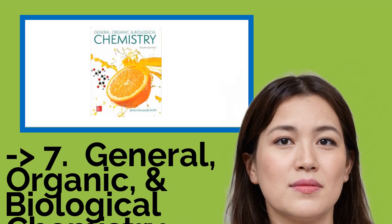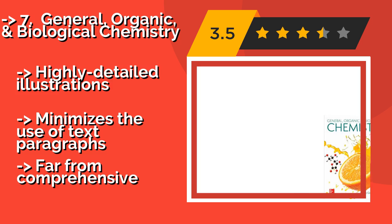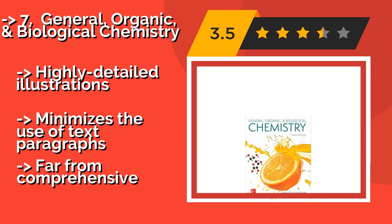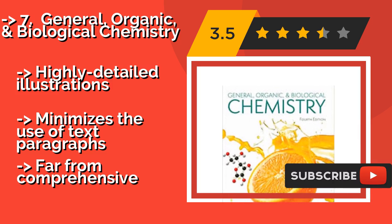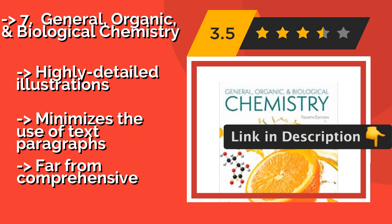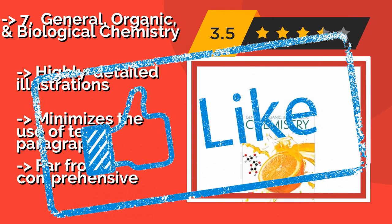The seventh one is General, Organic, and Biological Chemistry, around $119. Professor Jan Smith conveys a broad understanding of these interrelated disciplines, as well as how they apply to consumer and environmental issues. To do this, she uses succinct bullet points and step-by-step problem solving, along with highly detailed illustrations, and minimizes the use of text paragraphs. However, it is far from comprehensive.